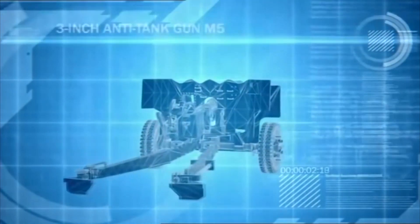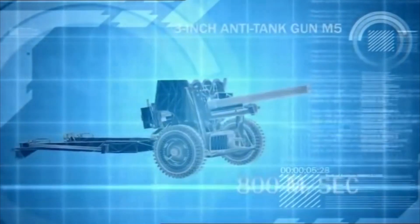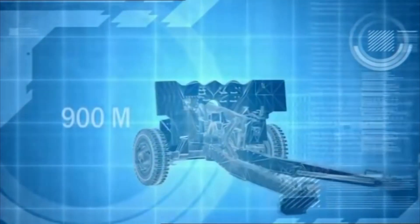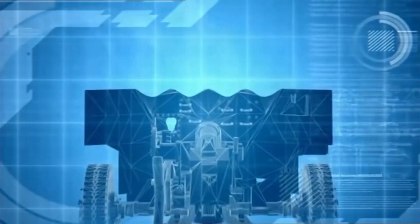The 3-inch M5 Anti-Tank Gun has a muzzle velocity of almost 800 meters per second, enabling it to penetrate 92mm of armor at ranges of over 900 meters. But even that is not enough to penetrate the 100mm frontal armor of Piper's Tiger tanks.